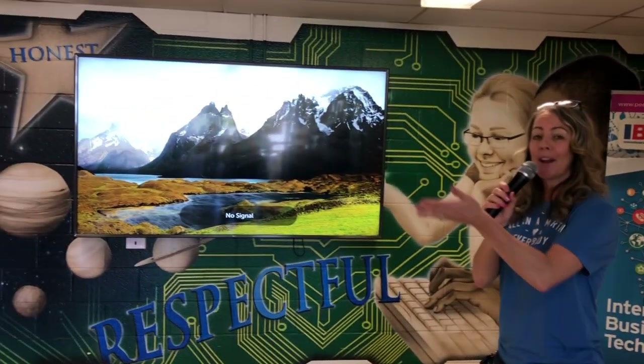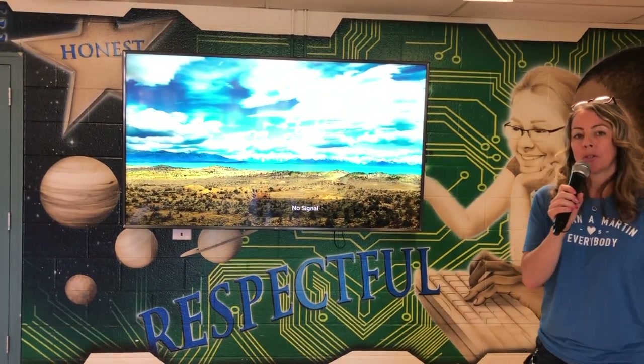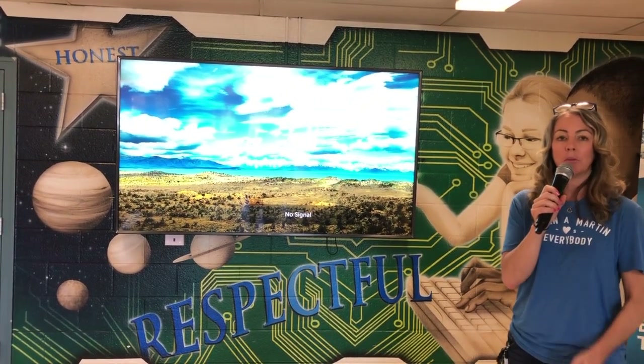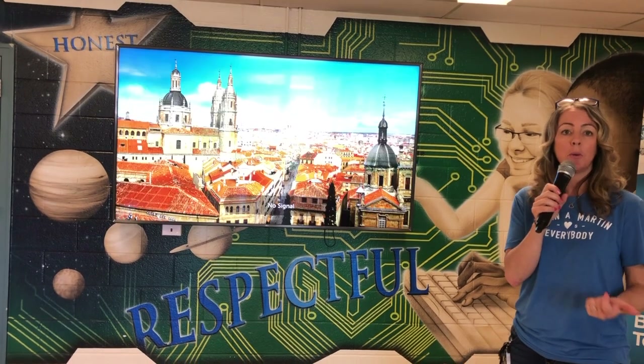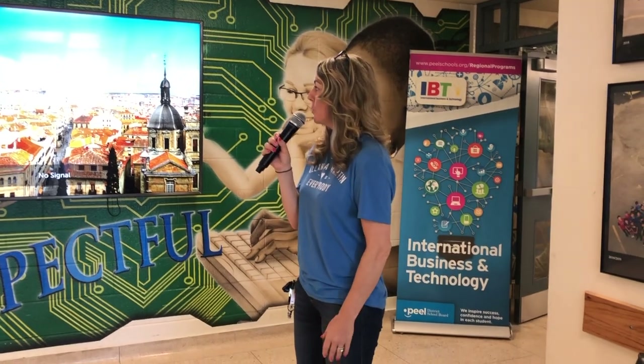As you enter the building or transition between classes, you can always take a look at our TV display. Normally on the school day, this would display our daily announcements that you can access online and download to your devices — you can always check to find out what's taking place every day at lunch or after school. It's also a great place for us to advertise unique things throughout the year. We have students advertise there rather than posting paper posters everywhere. That's one of our EcoSchool goals.